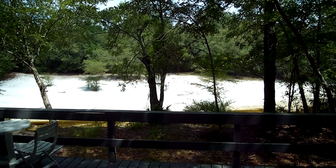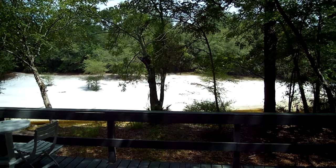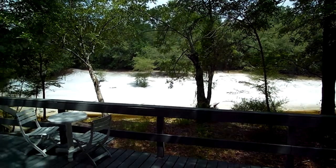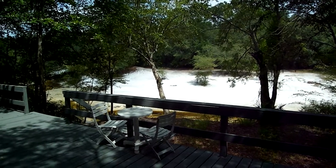Here's a good example of what your view will look like when you're sipping your morning coffee. As soon as you come out your back door, you'll be greeted by this peaceful, quiet view of the river.